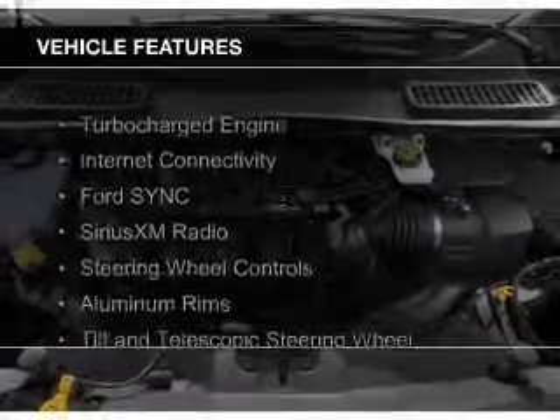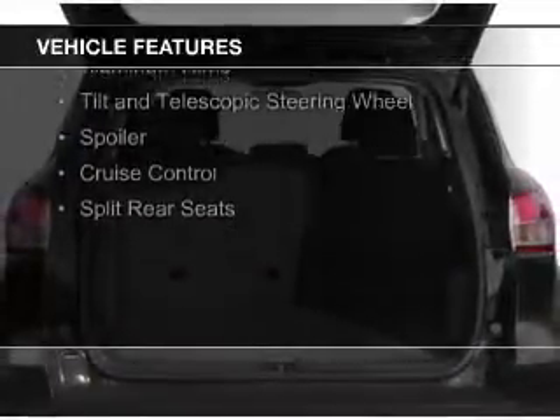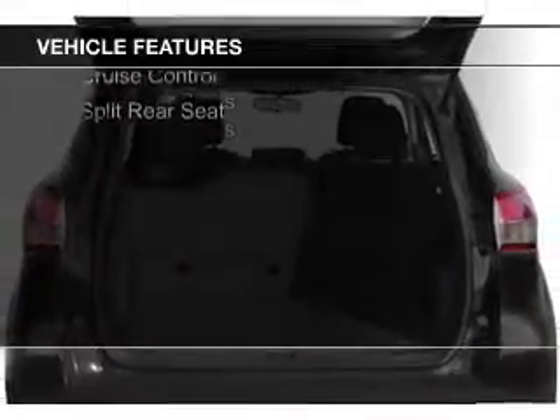The features include a turbocharger, internet connectivity, Ford Sync voice activation, Sirius XM satellite radio, and steering wheel controls.